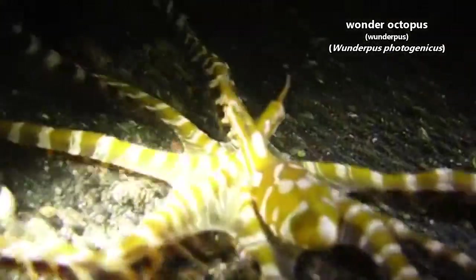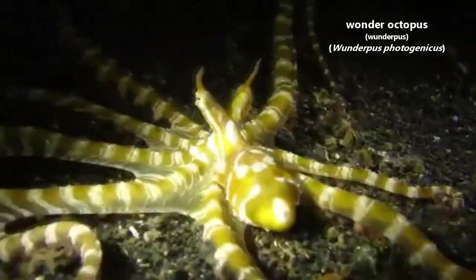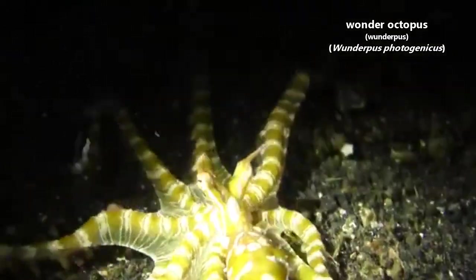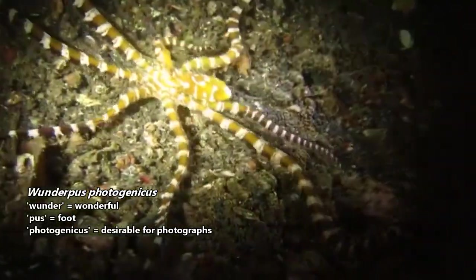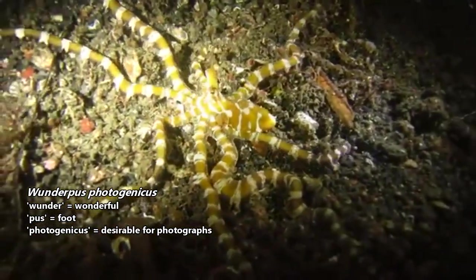Today on Animal Fact Files, we're discussing the Wonder Octopus. This animal gets its common and scientific name from its striking appearance. Its full scientific name means something like 'wonderful photogenic feet,' which is in reference to this octopus's eight arms.